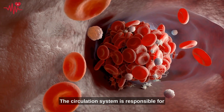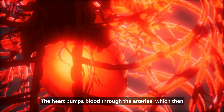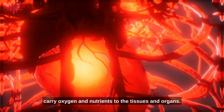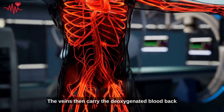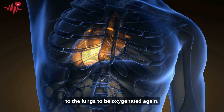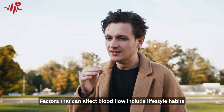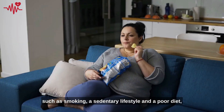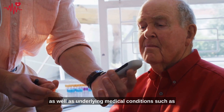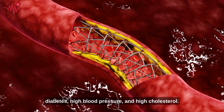The circulatory system is responsible for transporting blood throughout our body. The heart pumps blood through the arteries, which then carry oxygen and nutrients to the tissues and organs. The veins then carry the deoxygenated blood back to the heart, where it is pumped to the lungs to be oxygenated again. Factors that can affect blood flow include lifestyle habits such as smoking, a sedentary lifestyle, and a poor diet, as well as underlying medical conditions such as diabetes, high blood pressure, and high cholesterol.